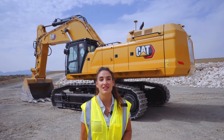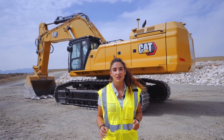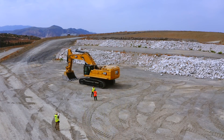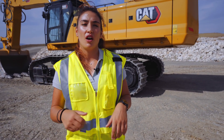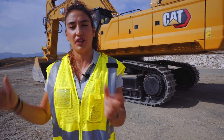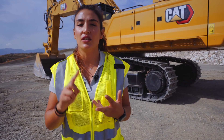Hello everyone, my name is Ana Ojeda Pinzon. I'm the product application specialist for large excavators covering Europe, and welcome everybody to the walkaround of the NextGen 395. Within the next minutes I will take you through the key features and benefits of this machine, and I would like to let you know that the key drivers of the design of this machine have been to improve productivity, reliability, and durability.